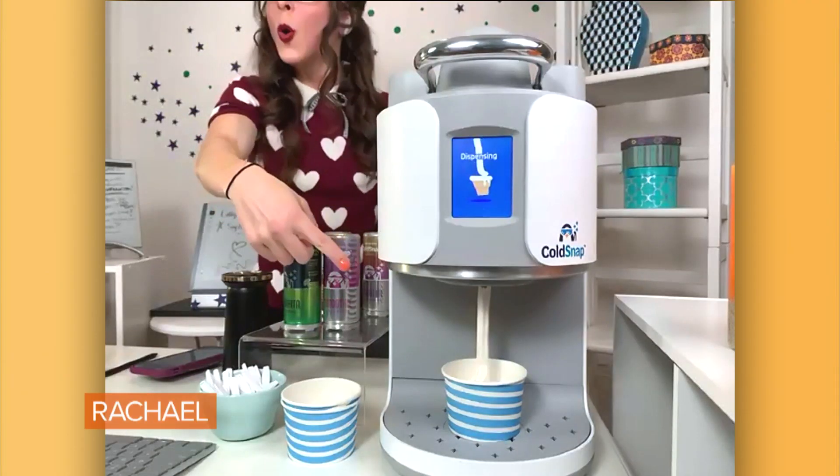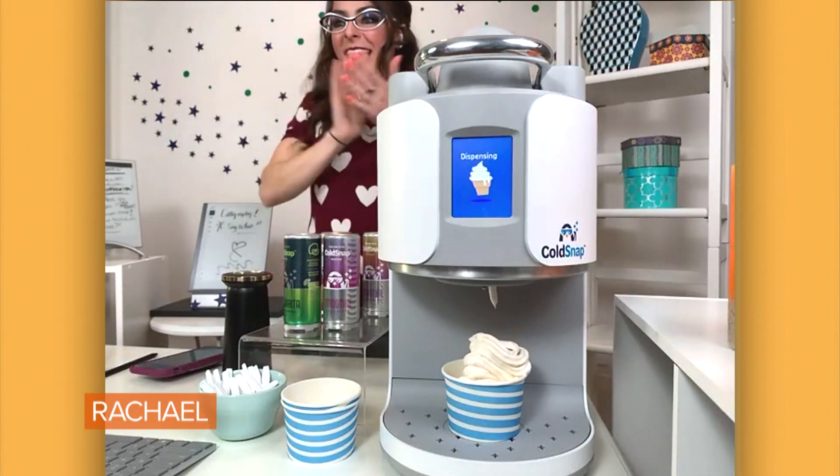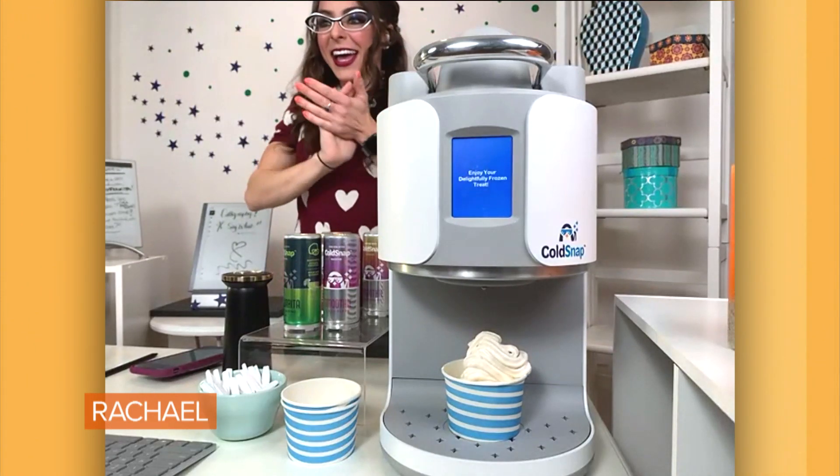It's made by a company called Cold Snap. That's the name of it. Wow! Oh my God, that's amazing!